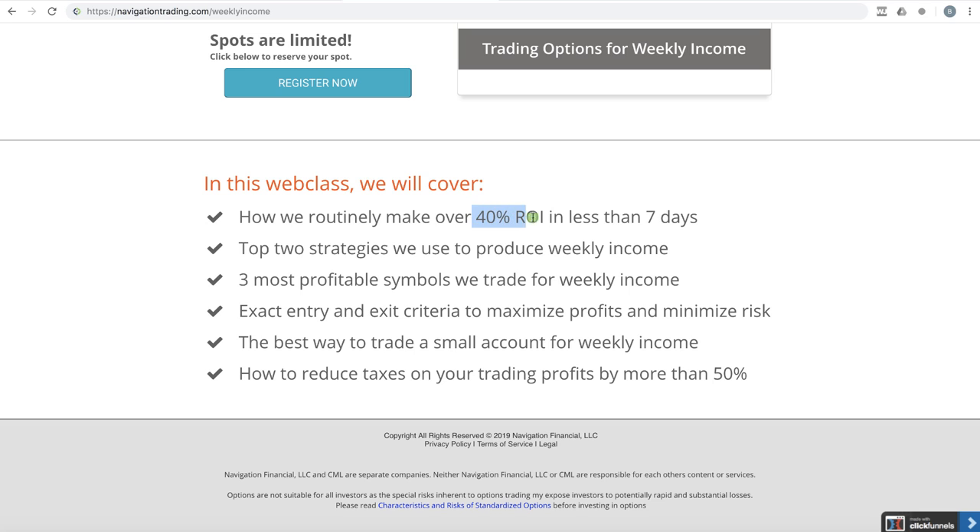Here's some of the things we're going to cover: how we routinely make over 40% return on investment in less than seven days; our top two strategies that we use to produce weekly income; the three most profitable symbols that we trade for weekly income; and exact entry and exit criteria. Just like all of our courses, we hold nothing back — we give you exact step-by-step instructions for entering and exiting the trade.